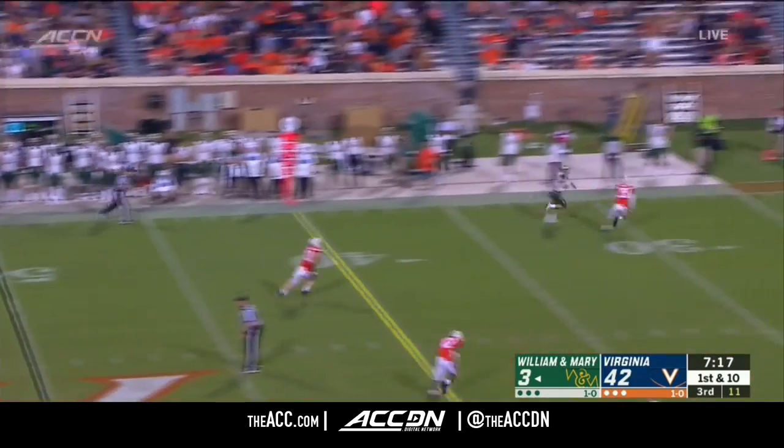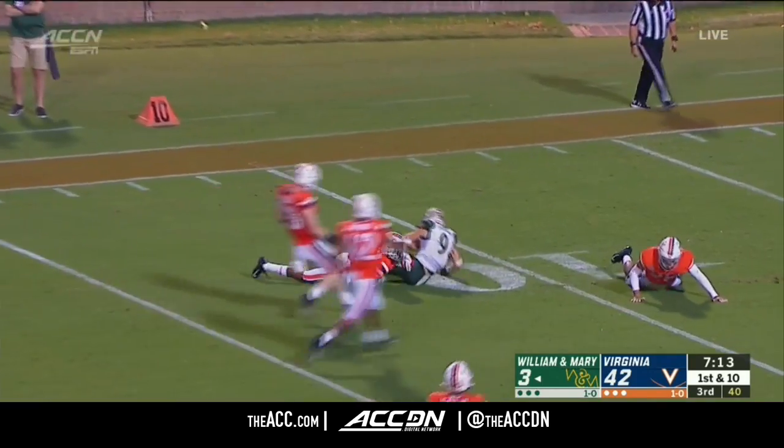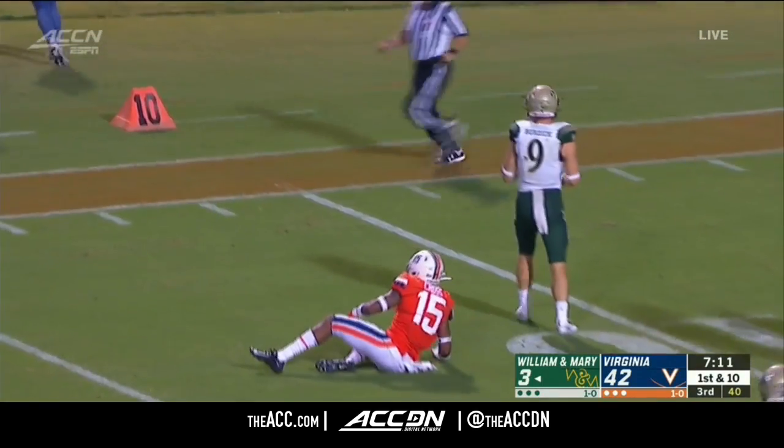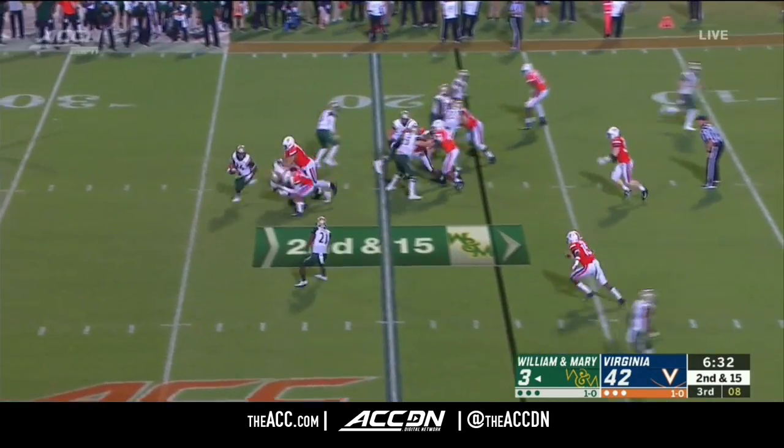Kilton Anderson — grad transfer from Coastal Carolina — in at quarterback. And he finds Burdick downfield near the 10-yard line. First year of a new system for this team.